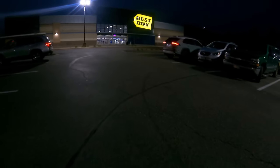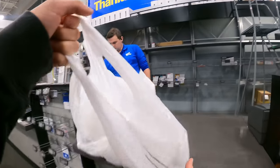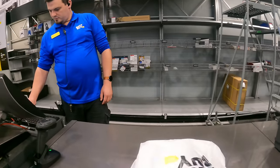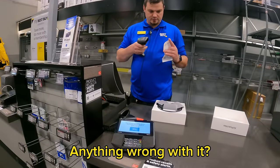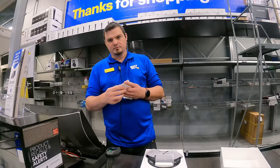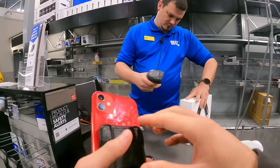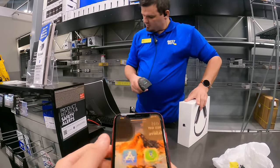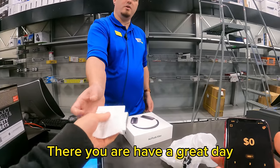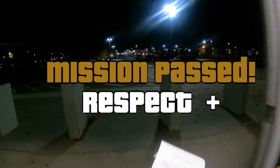After getting humiliated three times, you'd expect me to stop — but no. This is my third Best Buy, let's make it happen. I walked up and said, "I'm looking to return this." The worker said, "Awesome," then asked, "Anything wrong with it?" I said I didn't know — it was an impulse buy and I also got something else, so I was mainly going for that. And just like that — boom — the return went through.